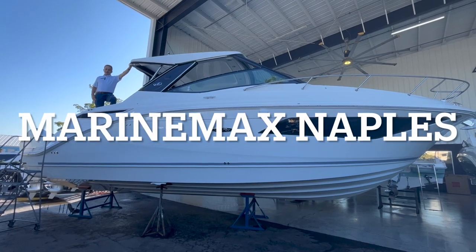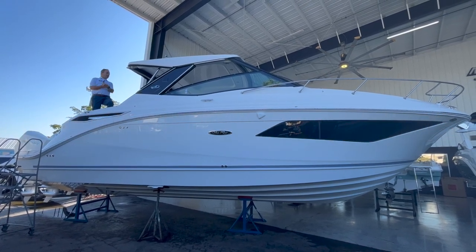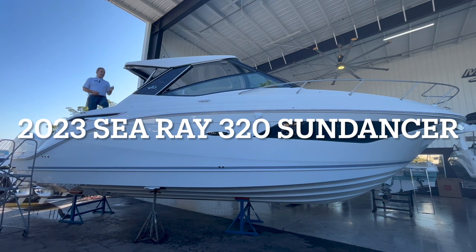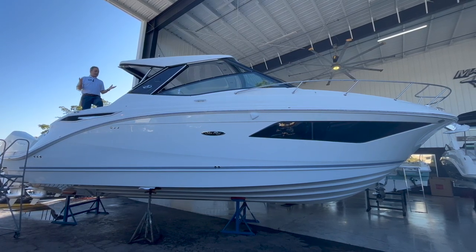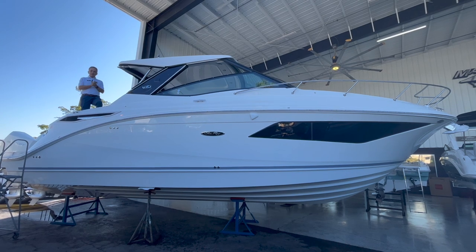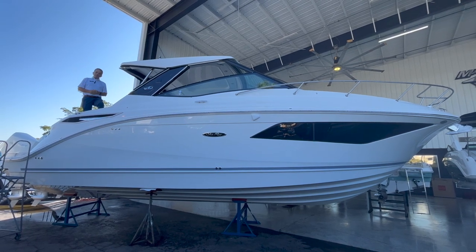Hi, Bob Freeman here with REMAX in Naples, Florida. We're here today to talk to you about the Sea Ray 2023 320 Sundancer. What a fantastic job they did on this boat. There are so many incredible features on here. Let's hop on board and see the rest.